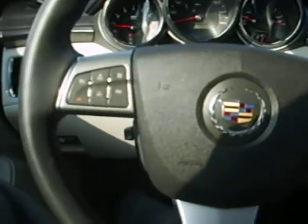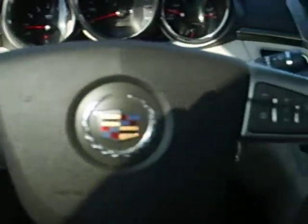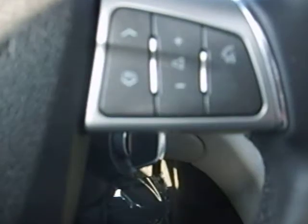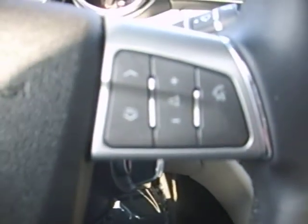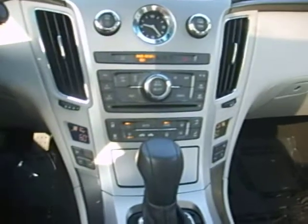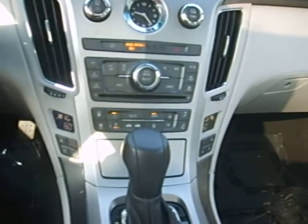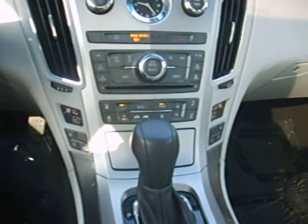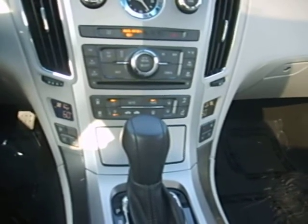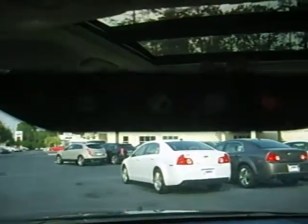Inside this vehicle you have your steering wheel controls, cruise control, your Bluetooth, and your radio controls as well. This vehicle is the premium edition, so it does have your heated and cooled seats, dual climate control, AM/FM radio, CD player, XM radio, and it also comes standard with OnStar.